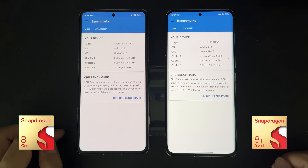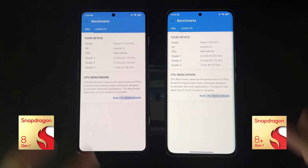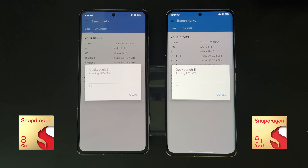Both devices have 12 gigs of RAM. The Poco has a 1080p display, so I've set the Xiaomi to 1080p as well. Let's move on to the benchmarks.